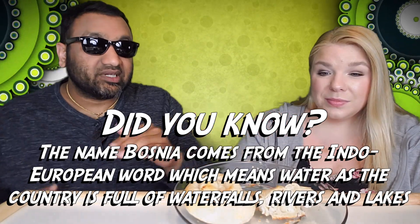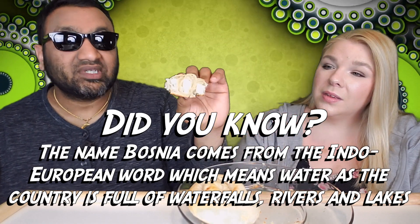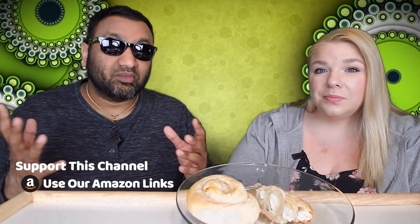Our rating system: thumbs up means we'd buy it again, thumbs down means we would not. For me this is a thumbs down, and you know why? This is pretty much a bagel with cream cheese just laid out differently — that's all this is. It's a very complicated and unnecessary way to eat it, because when you try to bite into it, it's just channels of cream cheese — or really cottage cheese — inserted into the dough. It's just too much of it.